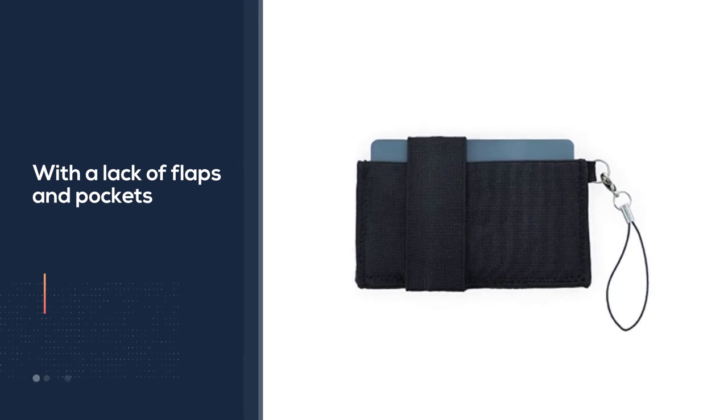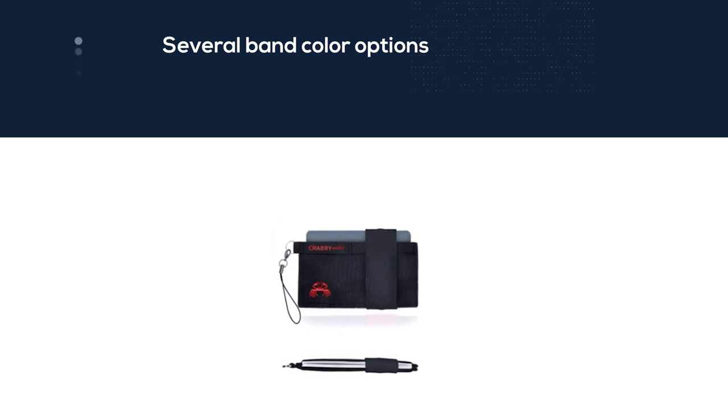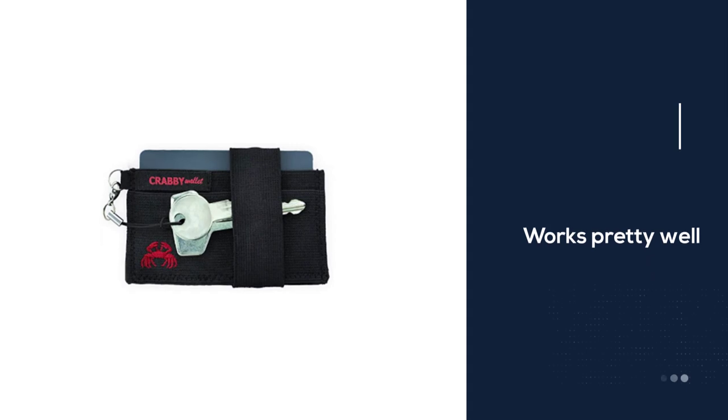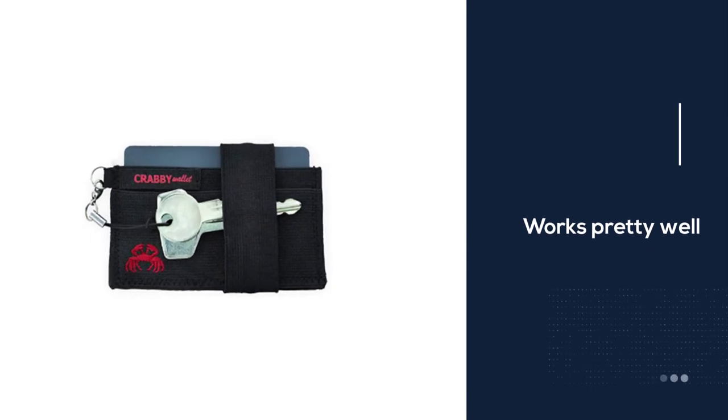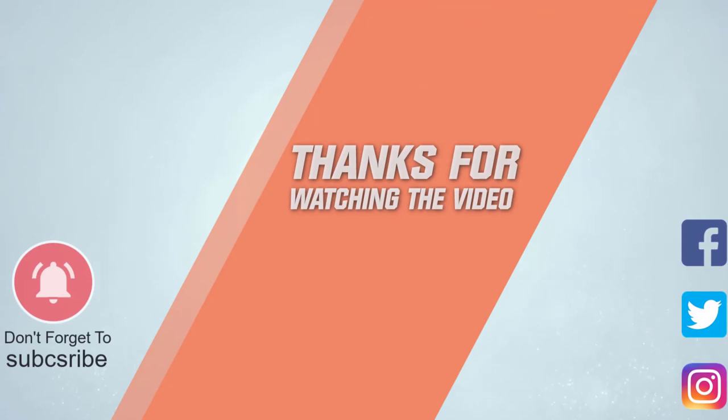On the utility front, this minimalist wallet holds up to 10 cards using two similarly sized card pockets, along with an attachment loop to secure a set of keys. A separate elastic security band also keeps its contents within a decent line of defense against prying thieves. For more details, click the link in the description. Thanks for watching.